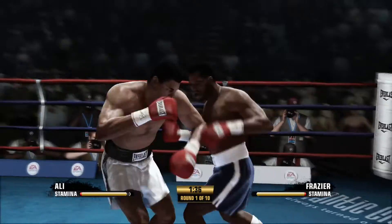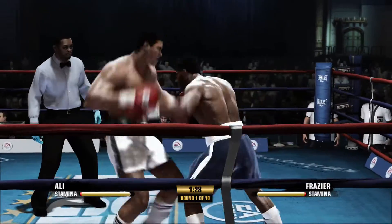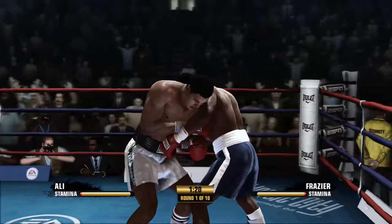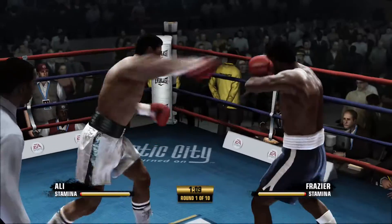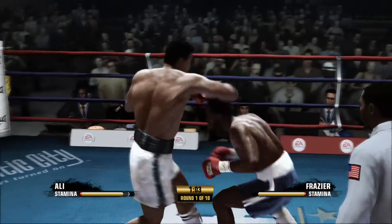Turns over that hook upstairs. Halfway through this round. Protecting his head well with his guard. Now he ties up there.